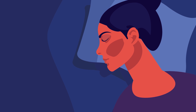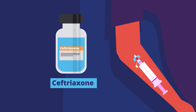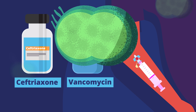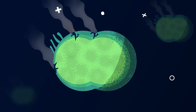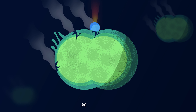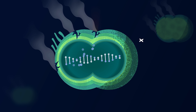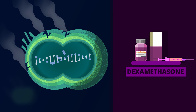As soon as the lumbar puncture samples and blood cultures were sent, we started her on empirical antibiotics — ceftriaxone and vancomycin. Antibiotics kill the bacteria and prevent bacteria-induced neurological damage. However, when bacteria are killed, the released toxins can induce another inflammatory response, which can lead to brain edema. To prevent this, we administer the steroid dexamethasone about 20 minutes before the antibiotics.